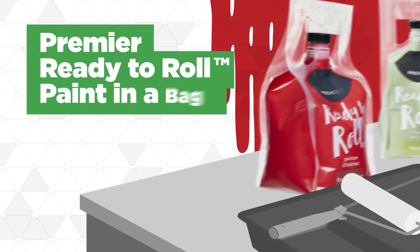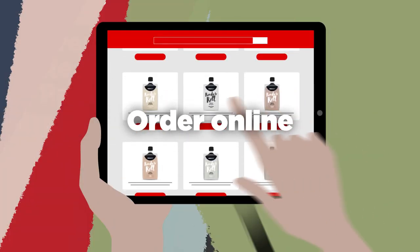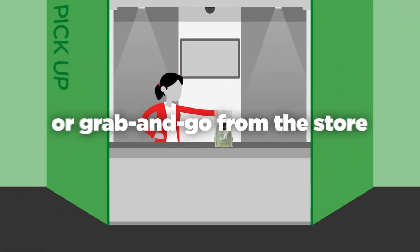Premiere ready-to-roll paint in a bag. Add color to any room with the super easy grab-and-go painting solution. Choose from 14 pre-mixed designer-inspired colors online or in-store with a few quick swipes. Get your paint delivered or take it home yourself with easy-to-carry packaging.